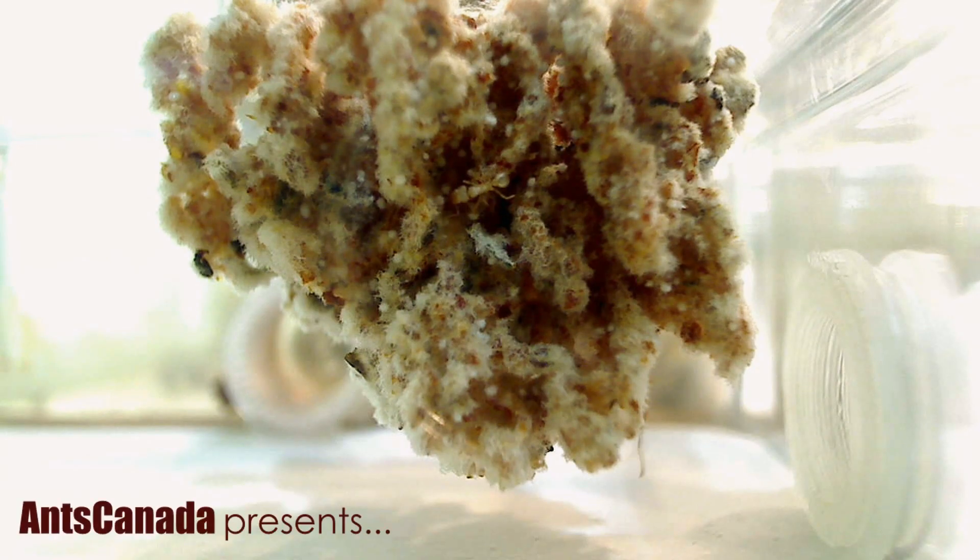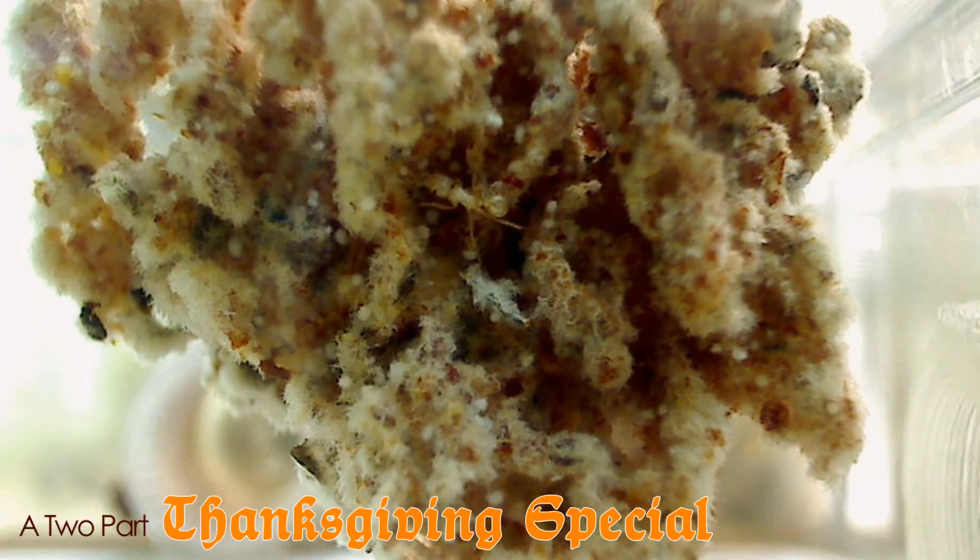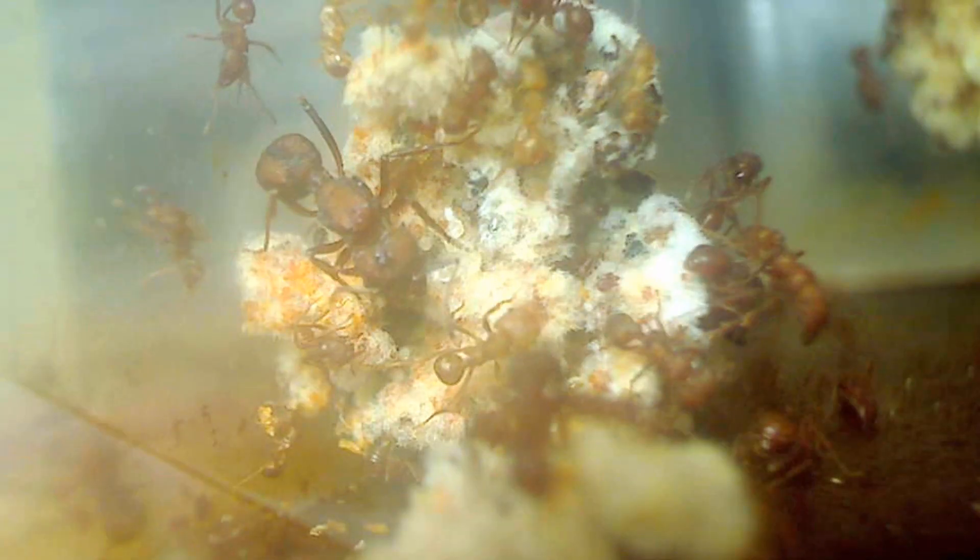Greetings, AC Family, and a happy belated Thanksgiving for all of our AC Family from the US. Welcome back for part 2 of our two-part Thanksgiving Day Special, and I truly hope you enjoyed your fill of turkey and stuffing the other night. So last week we had a look at the mind-blowing world of leafcutter ants, who tend their lush fungus gardens underground. And this week,